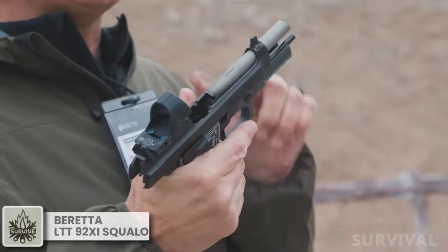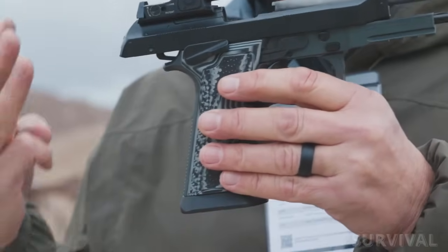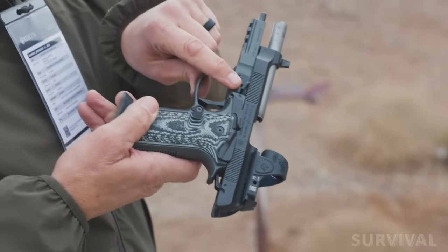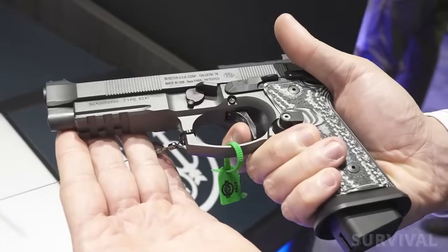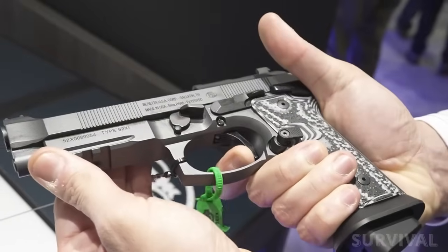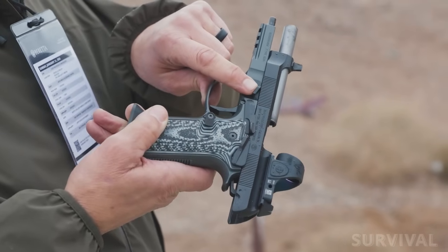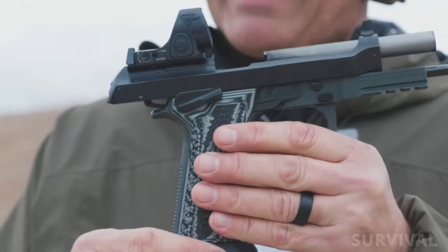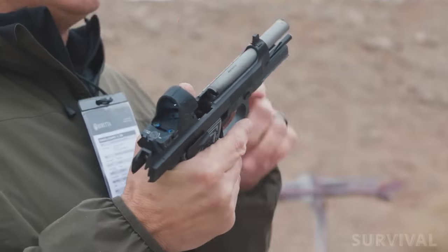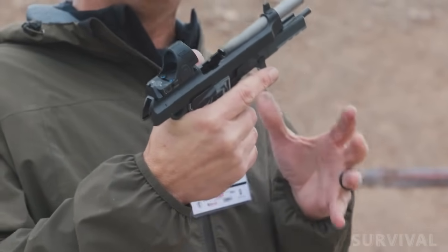Beretta and Langdon Tactical updated the flagship 92 platform, introducing the 92XI Squalo with a host of performance upgrades, which looks like everything customers have been asking for. Upgrades include a buttery smooth single action only extreme S-trigger with a slick DLC coating, an extended takedown lever that doubles as a thumb rest to control recoil, a flared magazine well for speed reloads and unique Hogue grips. This pistol gets the same fiber optic front sight, optic cut slide and accessory rail as the Beretta 92XI.